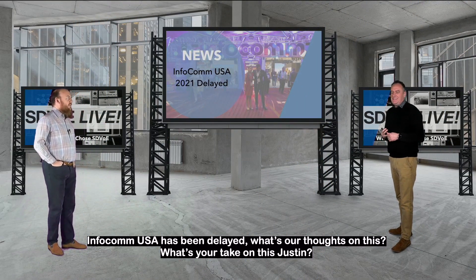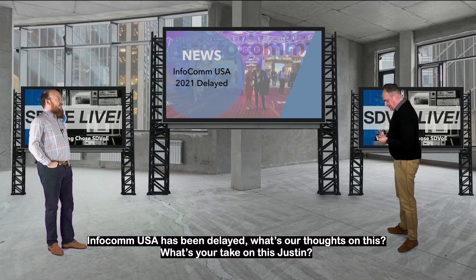Infocom USA is being delayed. What's your thoughts on this? What's your take on this, Justin?